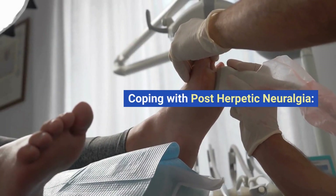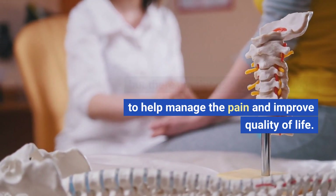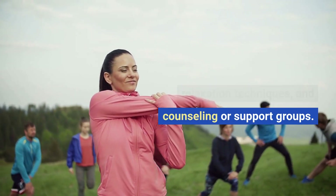Coping with post-herpetic neuralgia. Living with PHN can be challenging, but there are things that can be done to help manage the pain and improve quality of life. These may include exercise, relaxation techniques, and counseling or support groups.